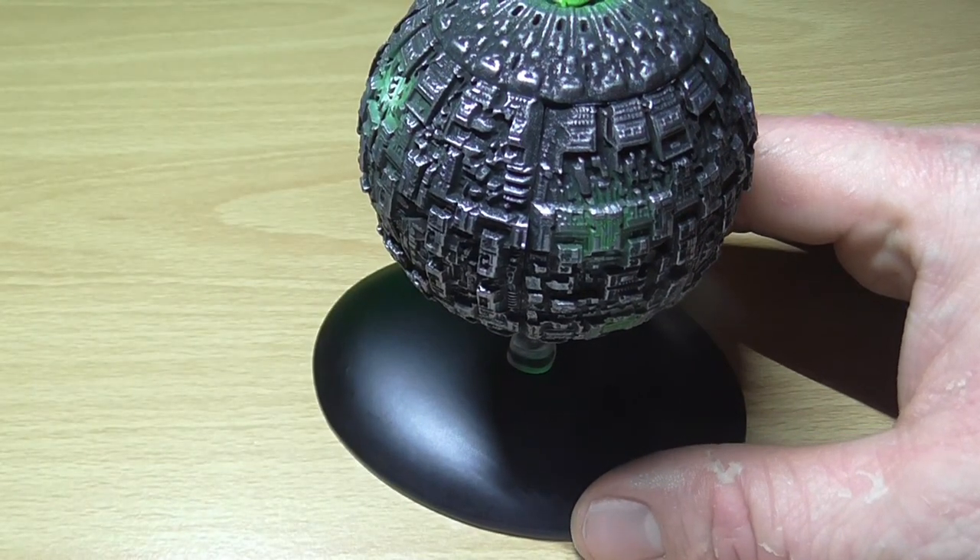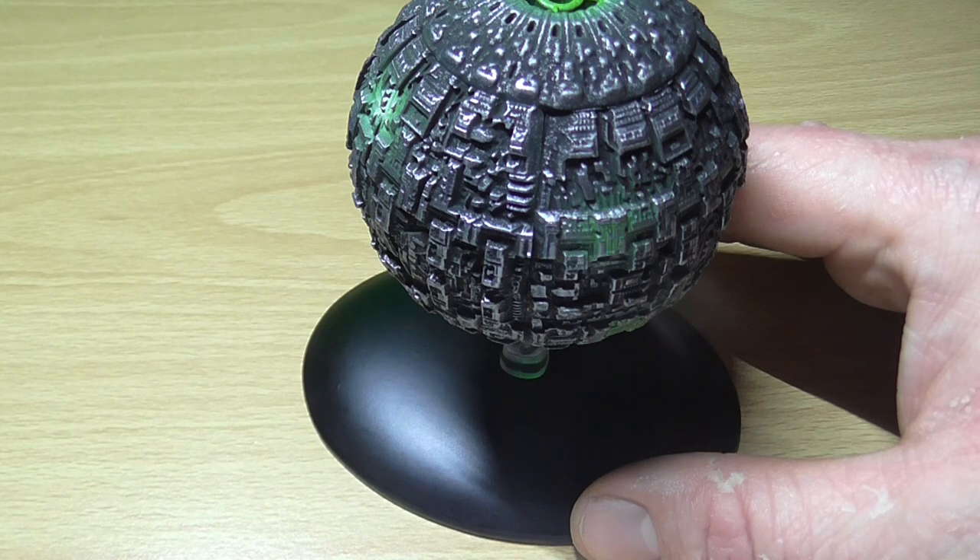Likewise, the central plexus was a device on all Borg vessels that linked it to every other Borg ship.